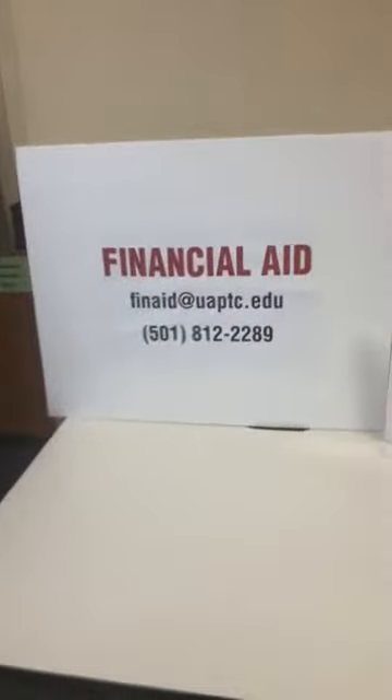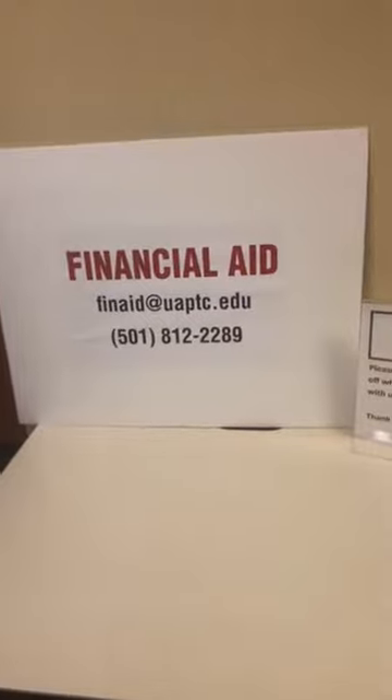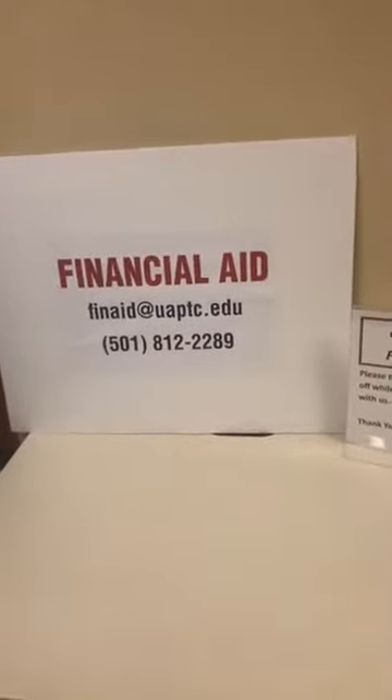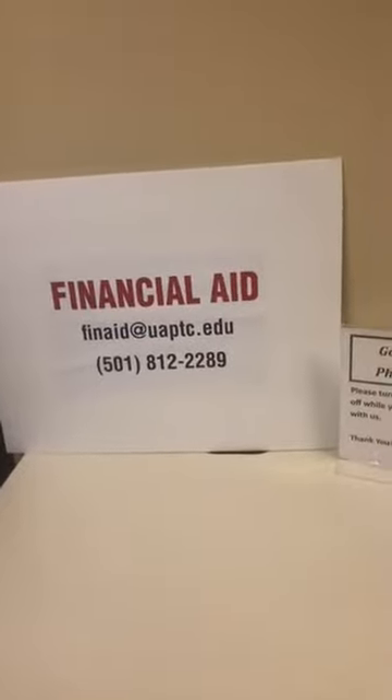Bobby, classes will start on August 15th, so there's more time. That's what we really want to stress today — there's plenty of time to get registered, admitted, advised, and to get financial aid. We're ready to help. If you have any additional questions, you can always email the financial aid office at finaid@uaptc.edu or call 501-812-2289.